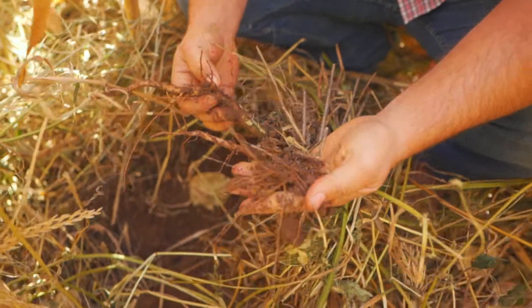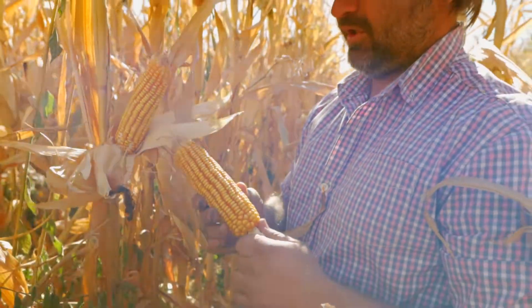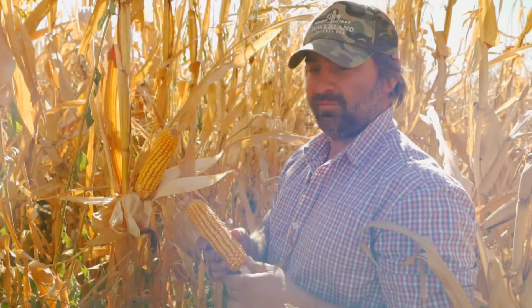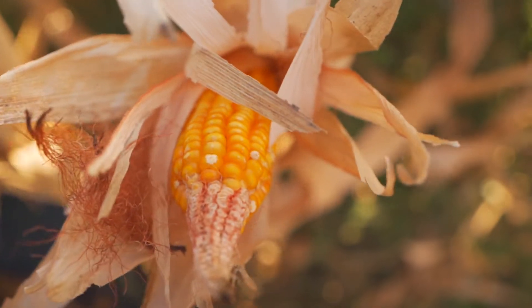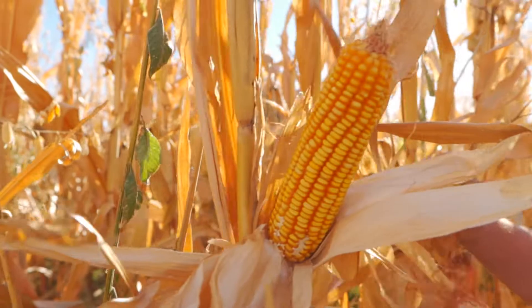This field has been no-till now for three, four years. In here we use mostly manure and we use the cover crops as fertilizers — no chemical fertilizers. This is a GM-free varietal, nothing sprayed on it. So it's not the biggest heads ever, but they look really healthy. I'm very, very happy with this crop.